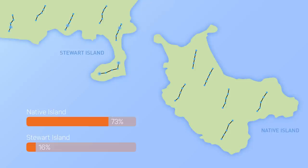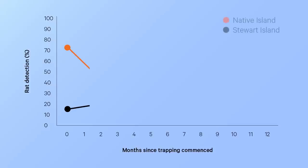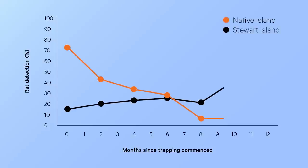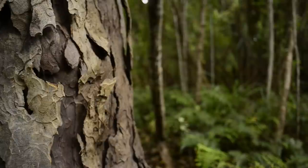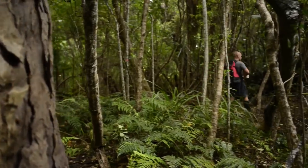The first monitor, eight weeks after establishing the Good Nature network, showed that the traps were having a pronounced effect. The rat density on Native Island almost halved, while on Stewart Island, without the Good Nature network, the density actually increased. It took only 12 months to get the monitor levels down to 0% on Native Island, and it's at this stage that the beauty of the Good Nature system really shines. A network of A24 traps not only takes a rat population down to 0%, but it keeps it there with minimal maintenance requirements.